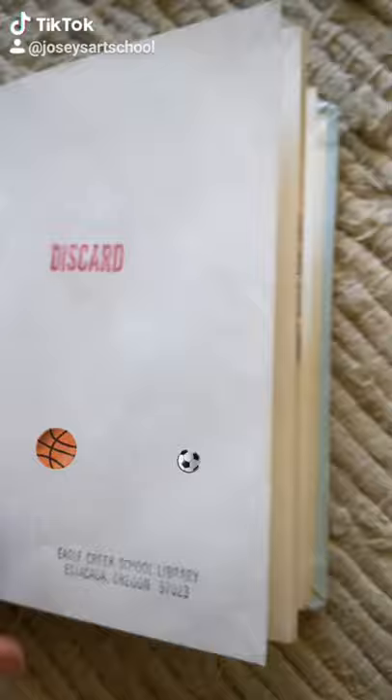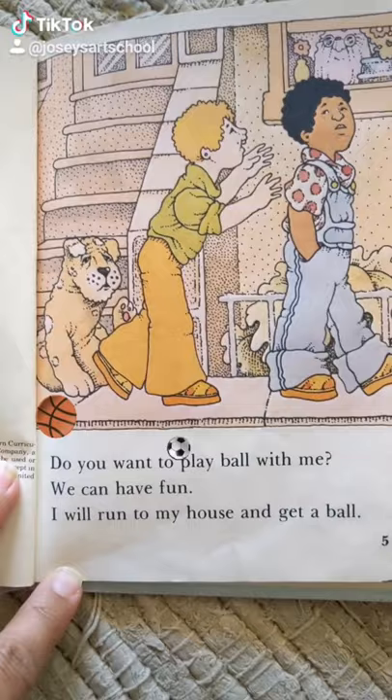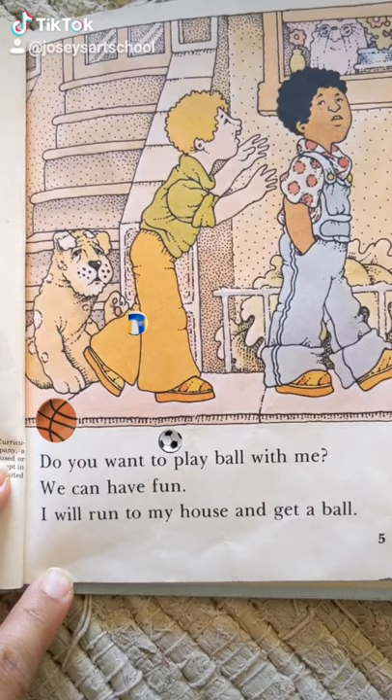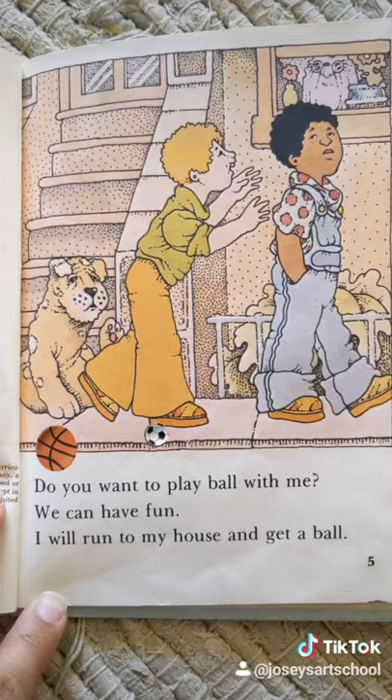All right, let's begin. There's our title page. Oh, what a cute little puppy. Do you want to play ball with me? We can have fun. I will run to my house and get a ball.